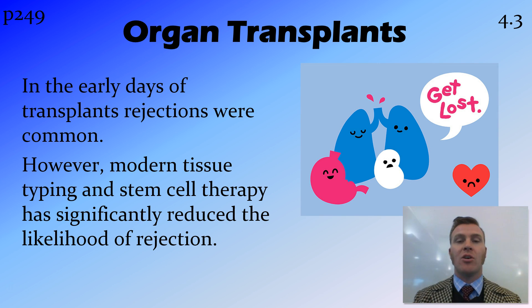This is a problem with organ transplants. When organ transplants first started being used, rejections were very common and we didn't really know why. It wasn't until we understood more about these antibodies and antigens that we developed modern tissue typing — where we look at the proteins in the donor tissue and try to match them up with the proteins in your own tissue, so that hopefully you don't produce those antibodies that cause rejection.